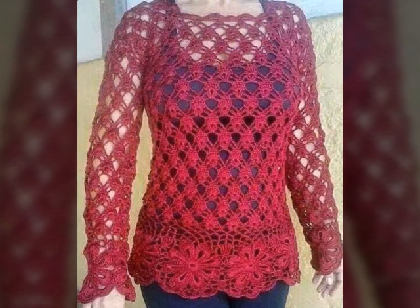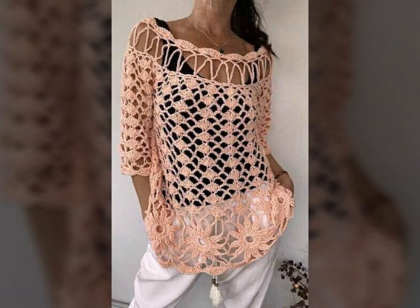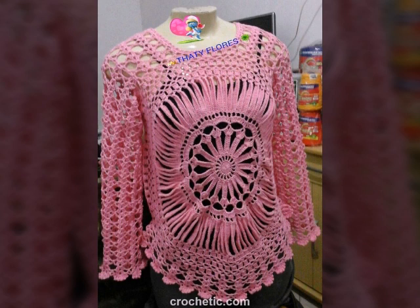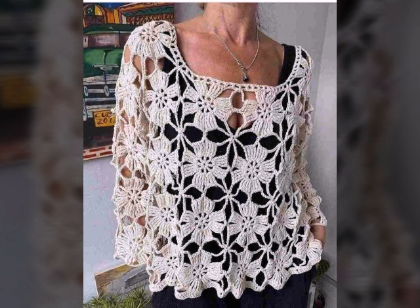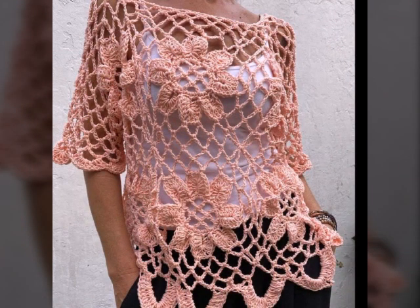I have uploaded new stylish crochet top blouses designs. Please share my videos with your friends, family members and on social media. Your positive feedback encourages and motivates me to bring more useful videos and content for you. I have uploaded new stylish crochet top blouses designs, crochet dresses, long sleeves dresses, bed shirts, cushion covers, new jewellery, and all patterns.